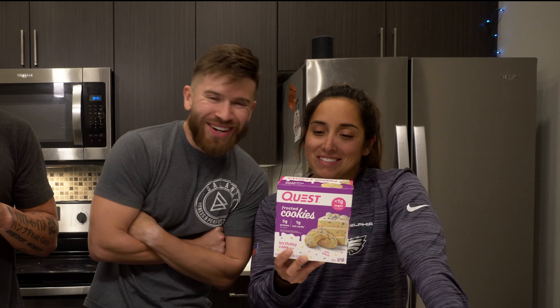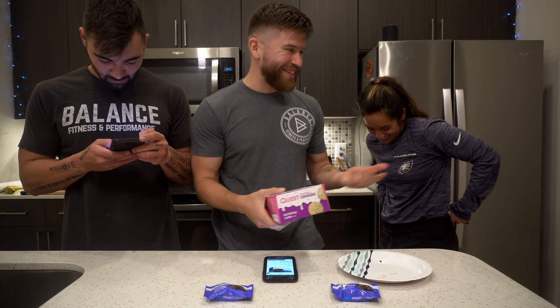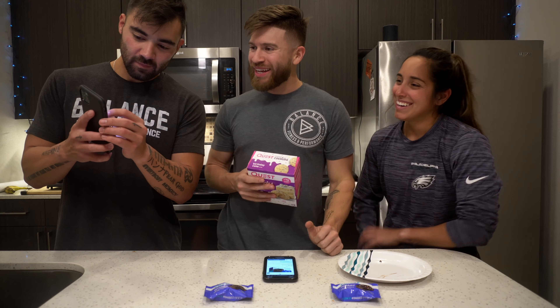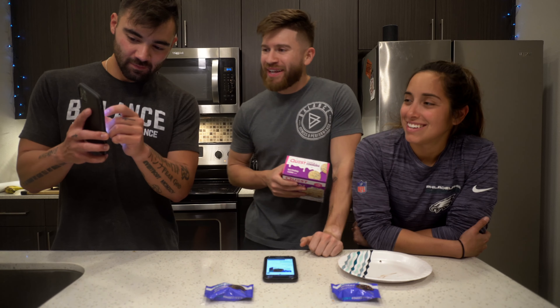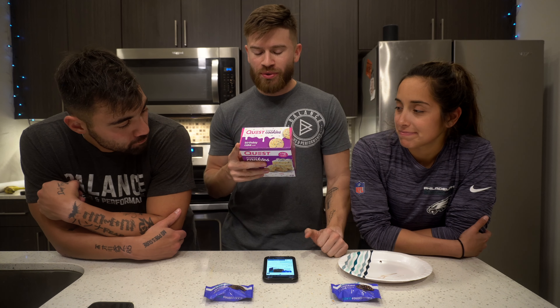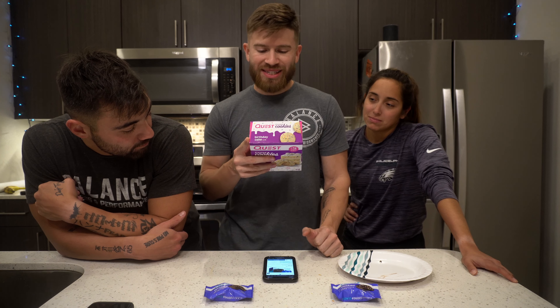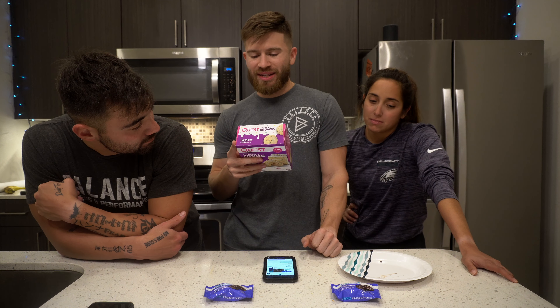It also contains sunflower oil, water, almonds, glycerin, polydextrose, palm kernel oil, cellulose, sea salt, natural flavors, and corn fiber. It's processed in a facility that also processes eggs, soy, wheat, peanuts, and other tree nuts.